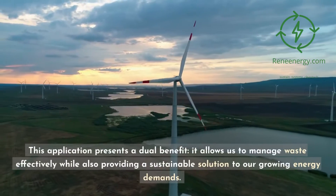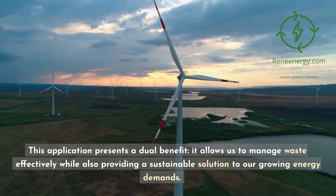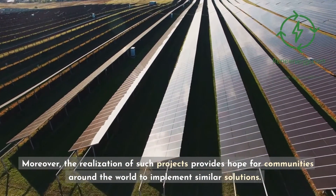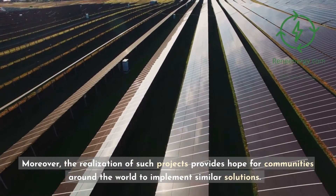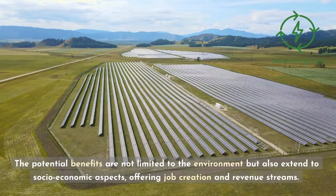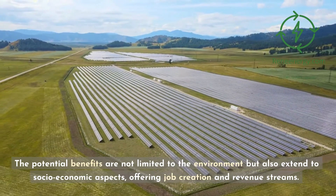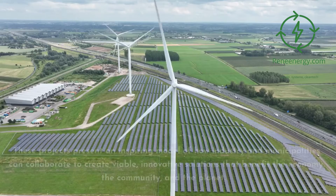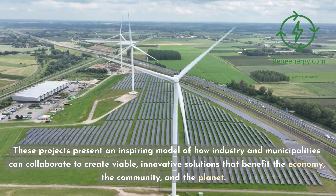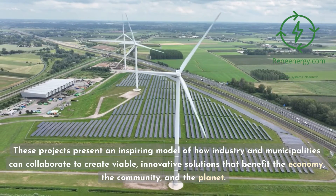This application presents a dual benefit: it allows us to manage waste effectively while also providing a sustainable solution to our growing energy demands. Moreover, the realization of such projects provides hope for communities around the world to implement similar solutions. The potential benefits are not limited to the environment but also extend to socioeconomic aspects, offering job creation and revenue streams. These projects present an inspiring model of how industry and municipalities can collaborate to create viable, innovative solutions that benefit the economy, the community, and the planet.